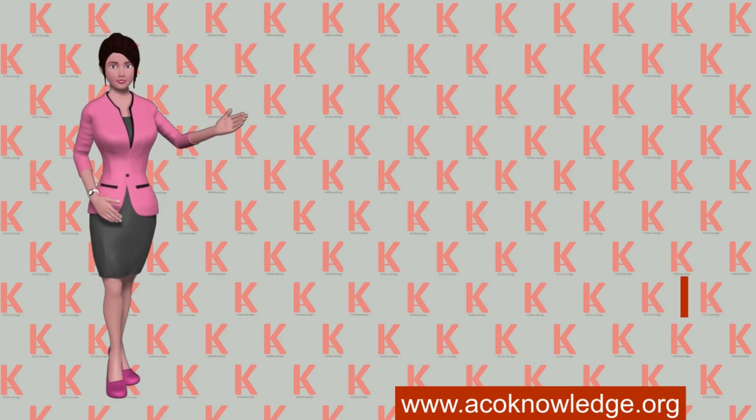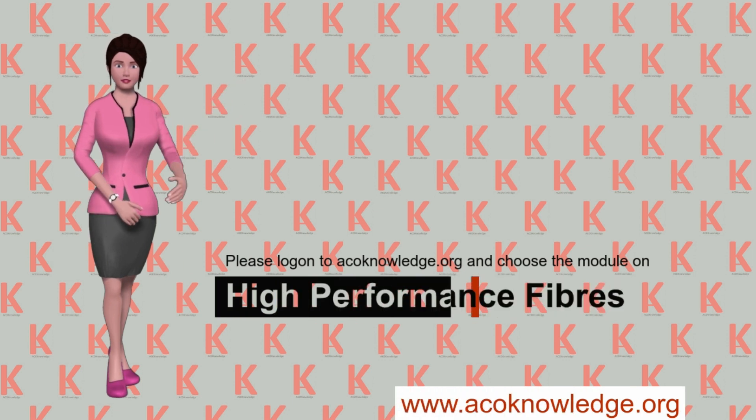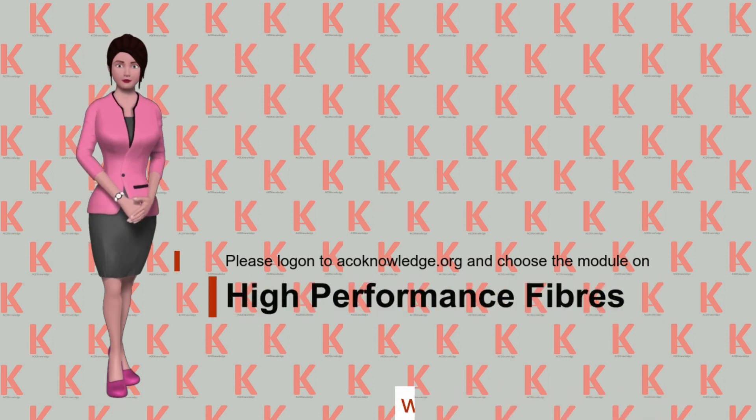Please log on to Aconology.org and choose the module on high-performance fibers.